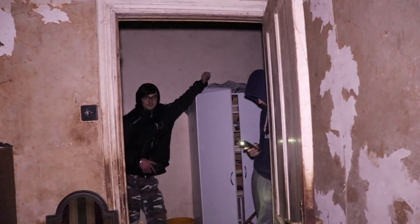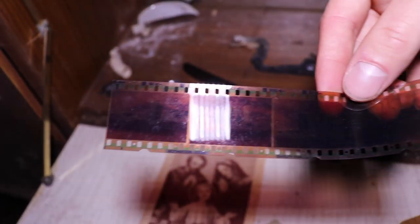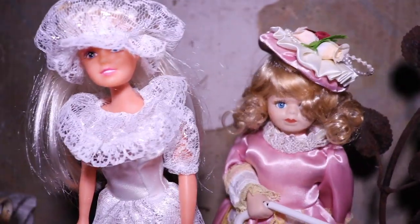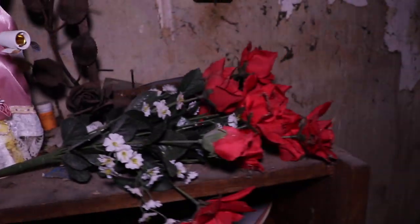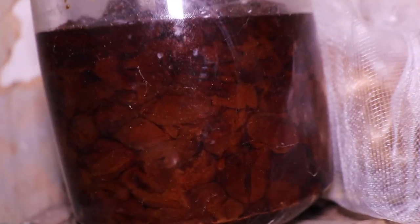And some old tapes — movie tapes. Awesome. Very spooky dolls, maybe they are haunted, maybe not. And some roses. I don't know what the heck is inside this bottle here, looks nasty.